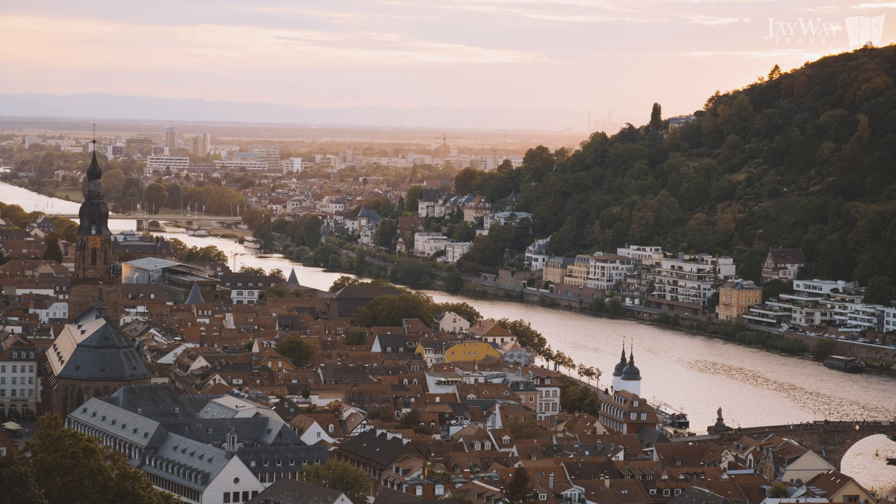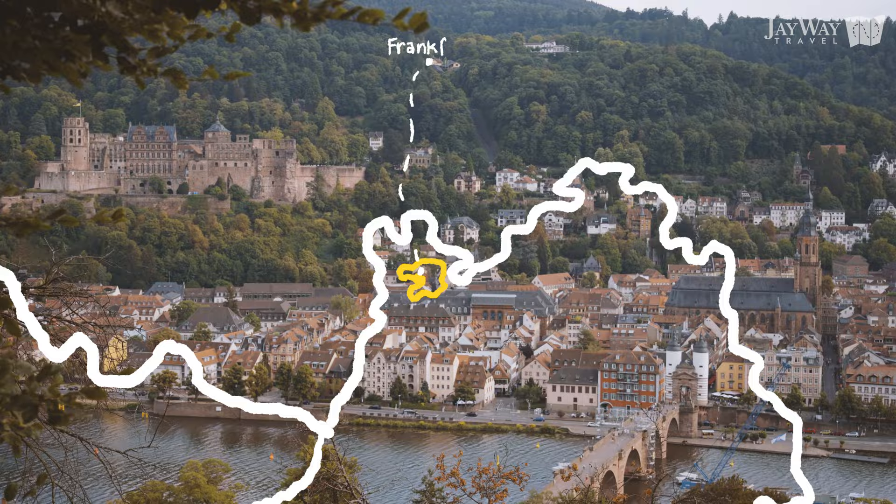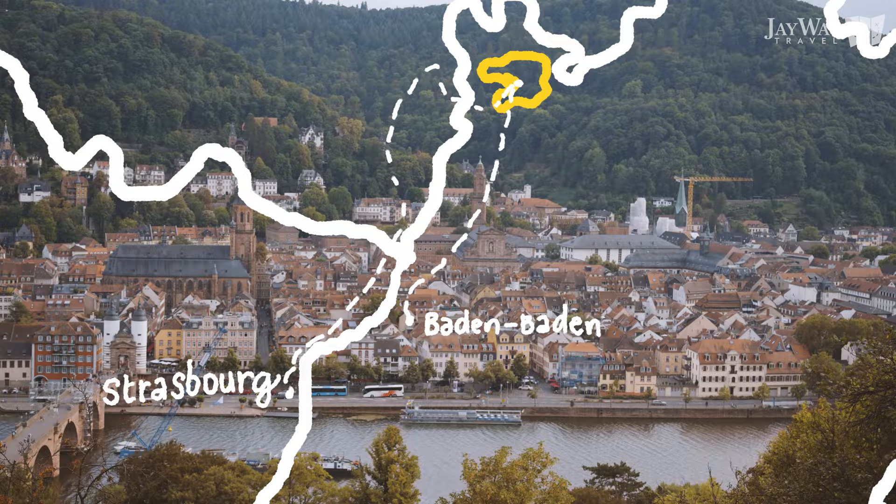Let's start with location. Heidelberg is situated on the banks of the Neckar River in the very north of the German state of Baden-Württemberg, a conveniently short drive from the international travel hub that is Frankfurt, and close to other popular destinations like Baden-Baden or Strasbourg.